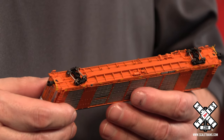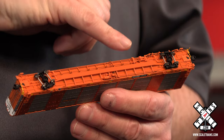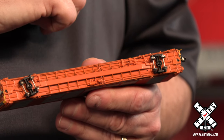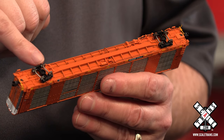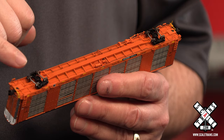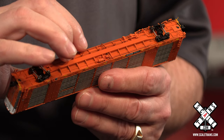Turning the car over, you'll notice all of the underframe detail. Of course, you've got all the brake plumbing, the brake rigging, and on this side of the car you've got the outside-mounted brake rigging — some of the cars have inside-mounted. You've got body-mounted trucks with screw-on metal wheels, and body-mounted knuckle couplers.